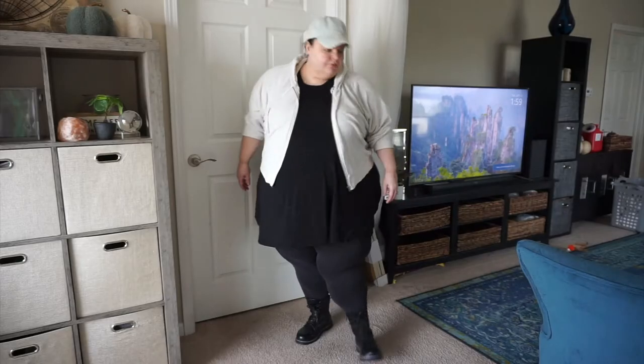Hey y'all, it's Amanda. This is Tuesday — I took a couple days off work, so I've just been bumming around the house doing some errands and things like that. Today's outfit is very dressed-down, bum-type clothes.